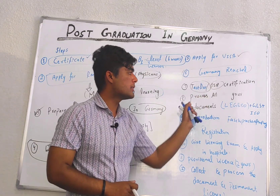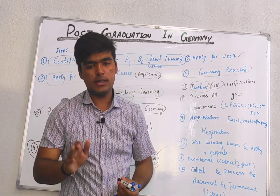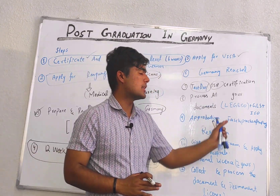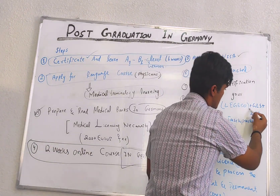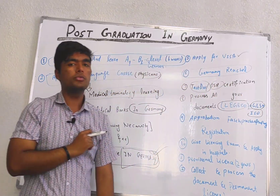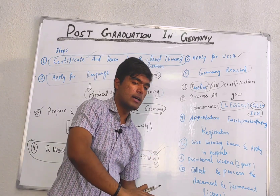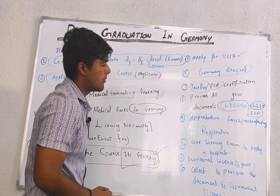After that, you will process your documents. This process is basically the translation of your documents into German. Just as documents are translated into Russian in some countries, you also have to translate your documents into German. Institutes like ISO, GLS, and LEGESO play their role in translating, transferring, and processing your documents in the German language.